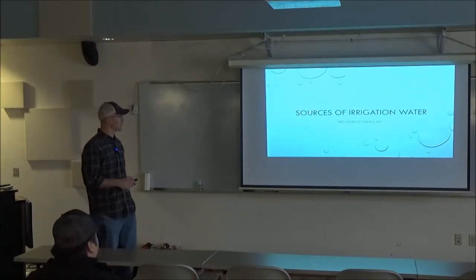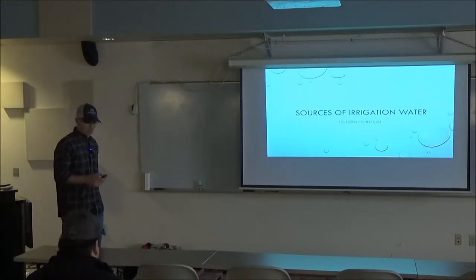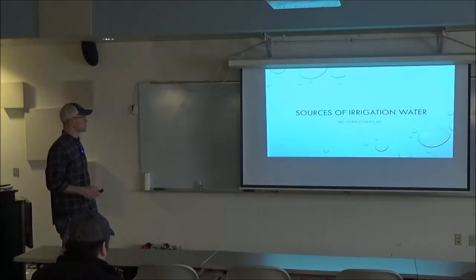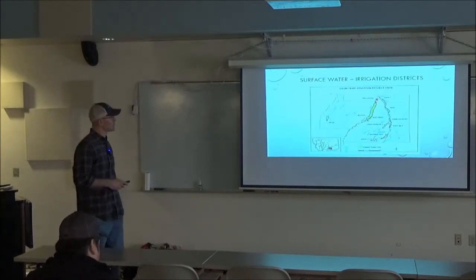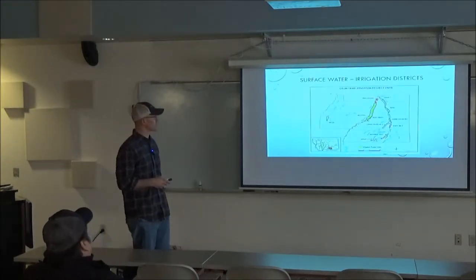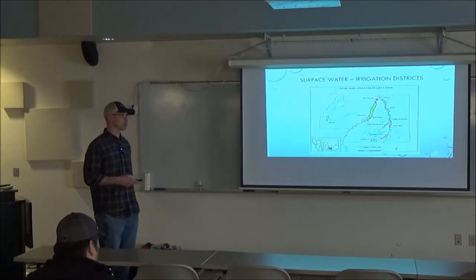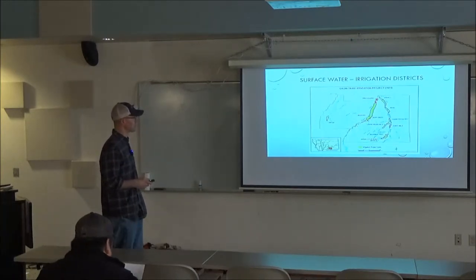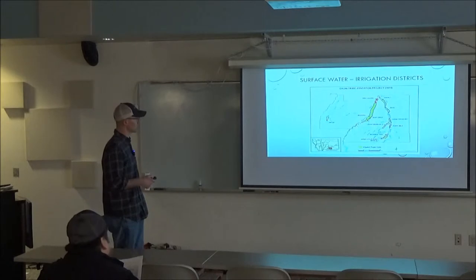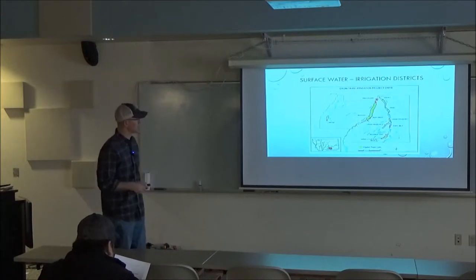So in Bighorn County, just to look at some of the sources of irrigation water — if you're considering or have an irrigation system now — this is a map of the Crow Tribe Irrigation Projects Unit. This is what they're currently working on with their irrigation improvement project, and it highlights most of the major systems in the county, especially within the reservation. The Bighorn is a very large one along the Bighorn River.